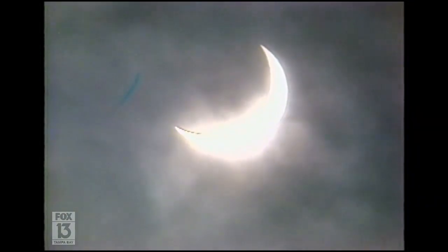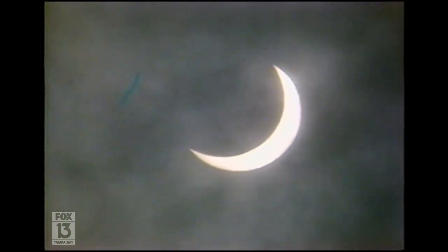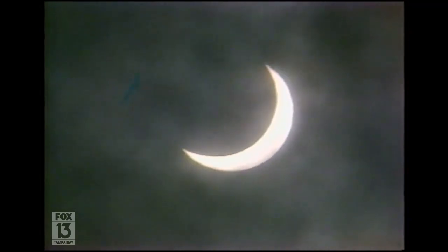For a narrow path of the country from Louisiana to Virginia, it looked like this, dark enough to convince at least one herd of cattle it was time to go back to sleep. In the Bay Area, it looked like this, at least occasionally, depending on where you were. Heavy clouds obscured much of the celestial show.